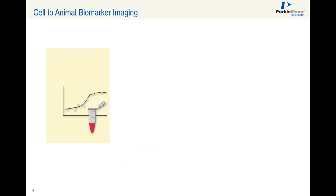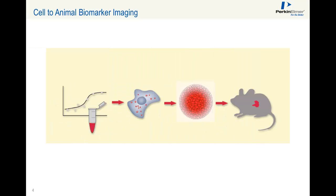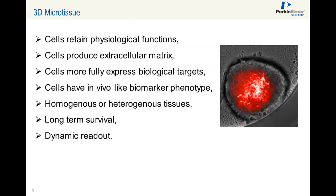Here is a cartoon illustrating biomarker imaging from cells to 3D microtissues, and finally into the animal. 3D microtissues are more relevant to disease since cells retain physiological functions, produce their own extracellular matrix, and more fully express biological targets. Cells have an in vivo-like biomarker phenotype. You can culture homogenous or heterogenous tissues, and microtissues allow for long-term survival and dynamic readouts.